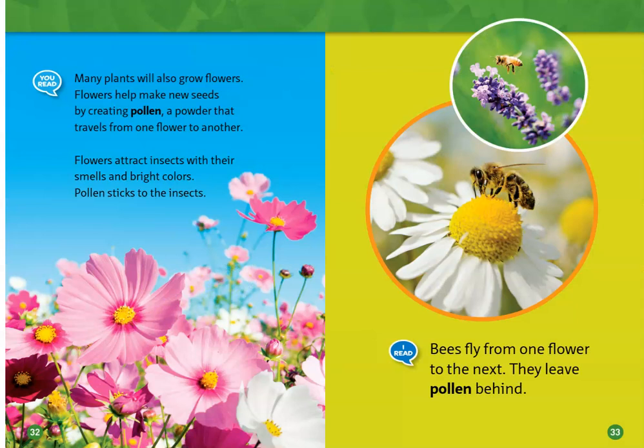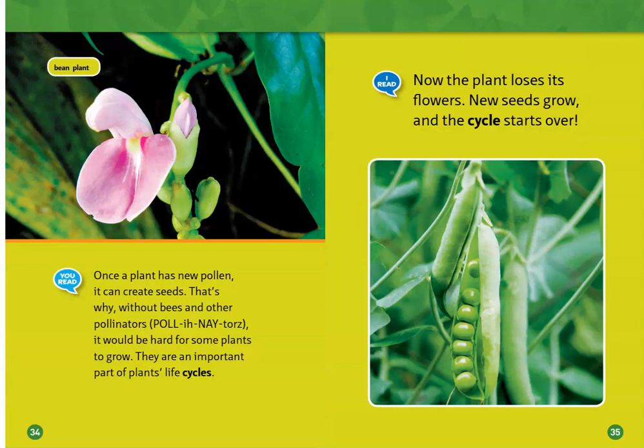Many plants will also grow flowers. Flowers help make new seeds by creating pollen, a powder that travels from one flower to another. Flowers attract insects with their smells and bright colors. Pollen sticks to the insects. Bees fly from one flower to the next, leaving the pollen behind.